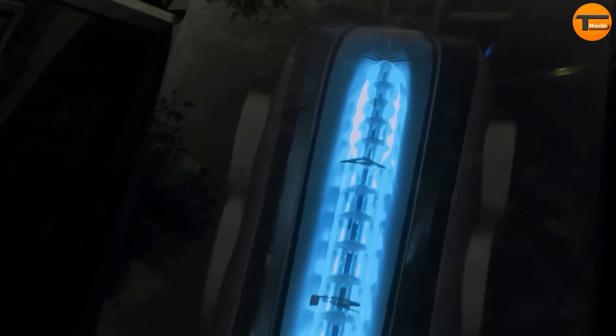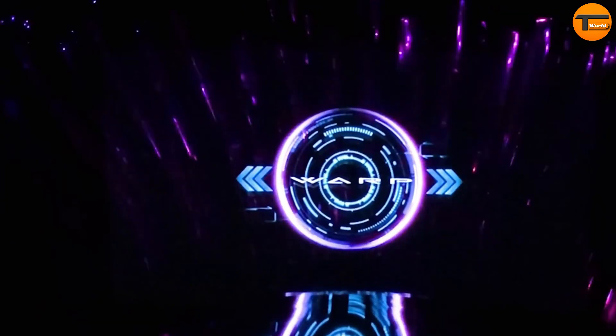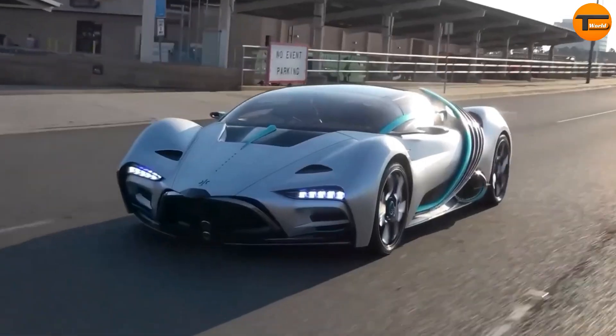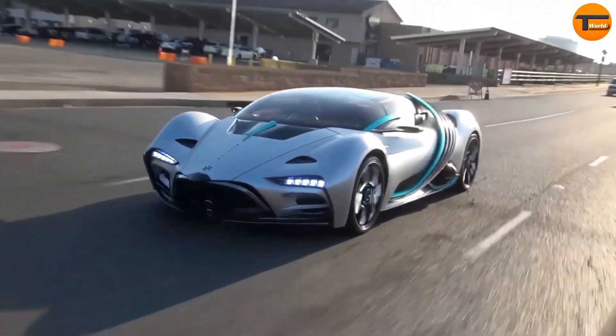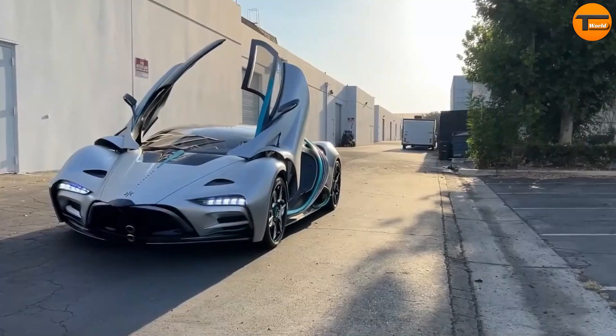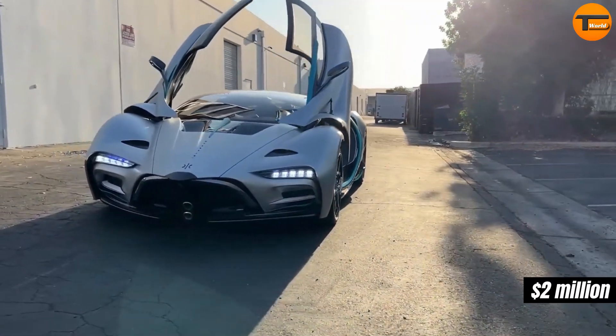Inside, it boasts a 98-inch curved screen and solar panels embedded in the body to enhance energy efficiency. Hydrogen is known for being a clean energy source, and the XP1 is designed to highlight its benefits. Only 300 of these exclusive cars will be produced, with an estimated price of around $2 million.